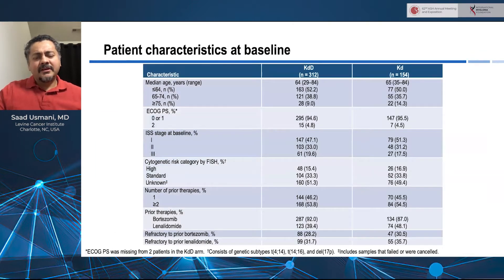This slide shows the patient characteristics. The thing I want to highlight is that roughly 46% of patients had one prior line of treatment, and 54% had two or more prior lines of treatment. Prior therapies included bortezomib in 90% of patients across the two arms of the study, and about 40-plus percent had exposure to lenalidomide. Refractoriness to bortezomib was seen in about a third of the patients, as was refractoriness to lenalidomide in the study patient population.